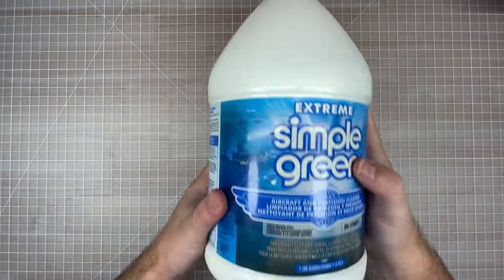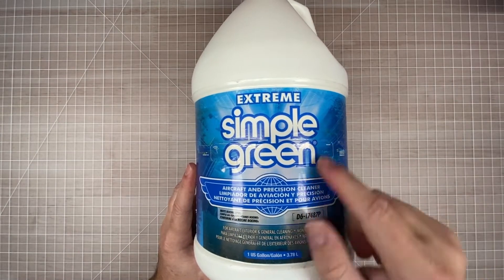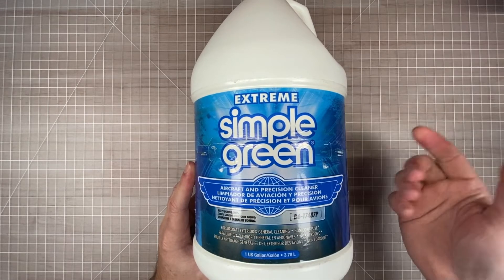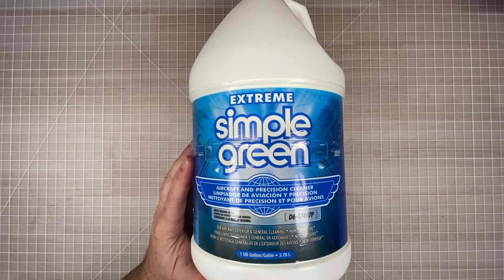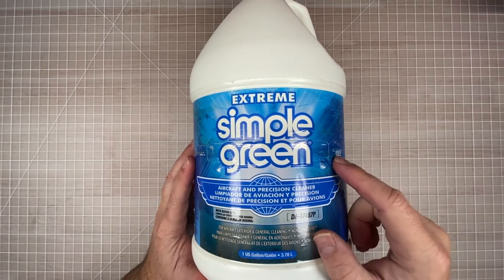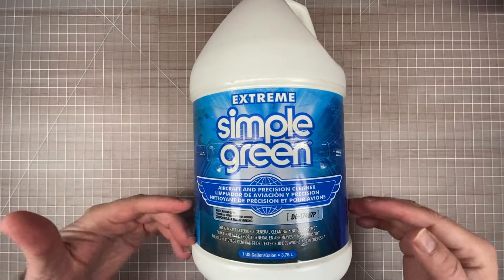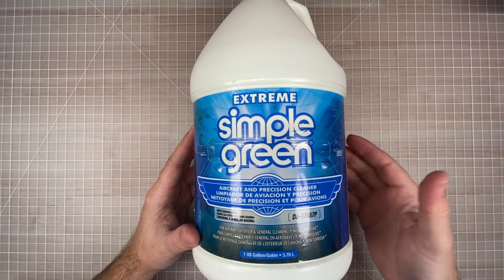I know those grip mats were pretty dirty — what I should do is clean them, which I usually do using Simple Green. Now, this isn't the normal green Simple Green. This is actually the aircraft and precision cleaner, which not too many people know about because they're just familiar with the green stuff. What I like about it is that it's actually safe — it's non-corrosive, it's clear, and it doesn't smell like Simple Green. I buy it in big gallon jugs because it's concentrated and I can mix it in a spray bottle to whatever strength I want.